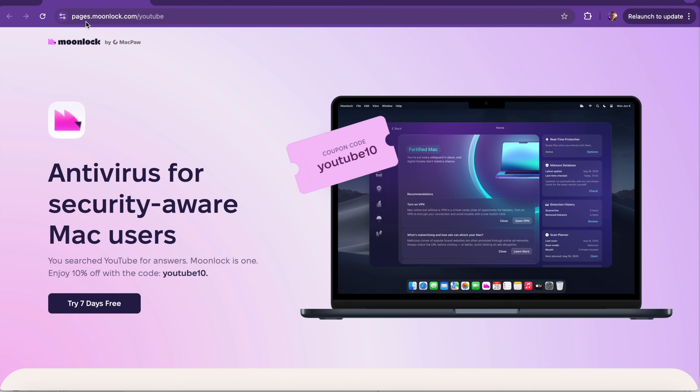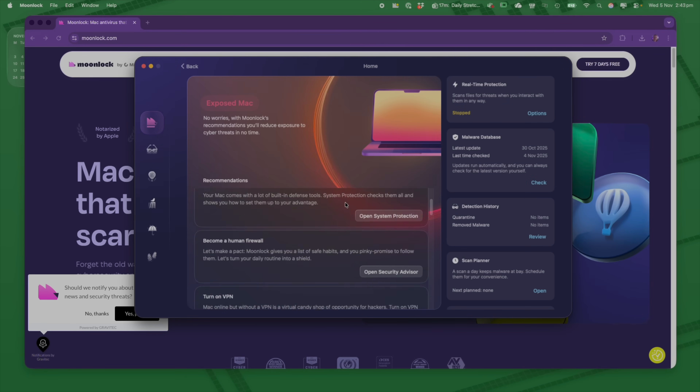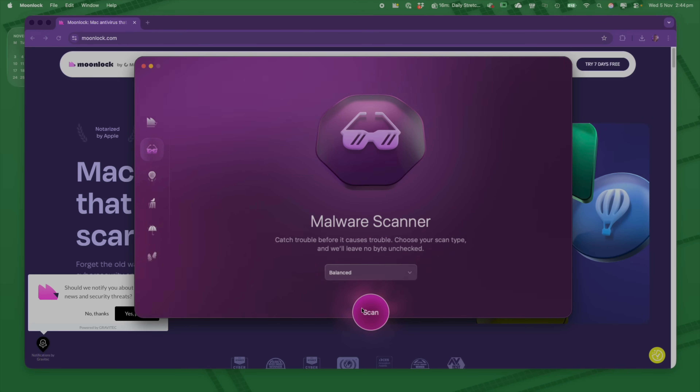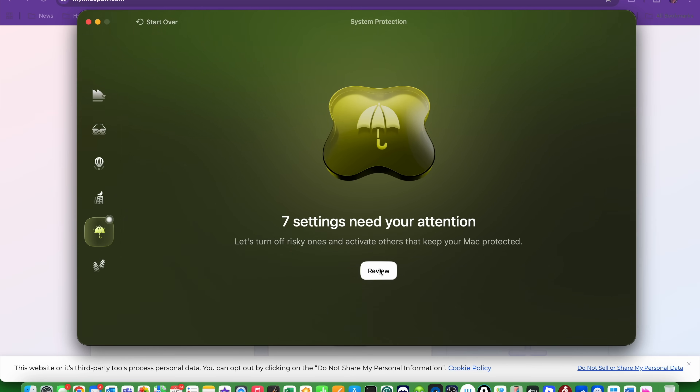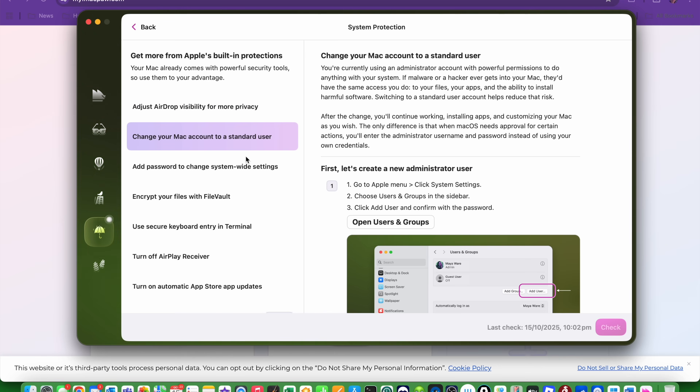We'll be covering the main things to look out for if your computer has been compromised. The best way to always keep your Mac safe is to run some great malware and antivirus software on your Mac. We have a great product called Moonlock that you can install completely for free and try for seven days. It'll scan your entire Mac, make sure it's protected, pick up anything malicious, and give you recommendations around how to secure your Mac — top tips, things you should be changing and updating to keep it safe for longer.